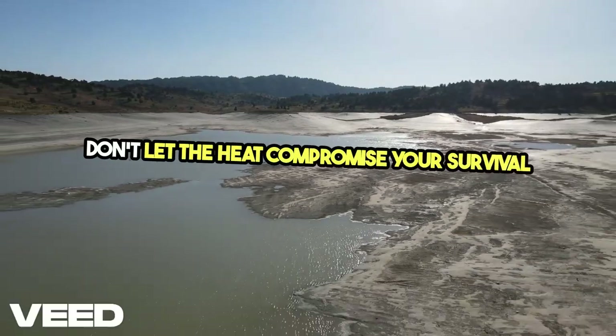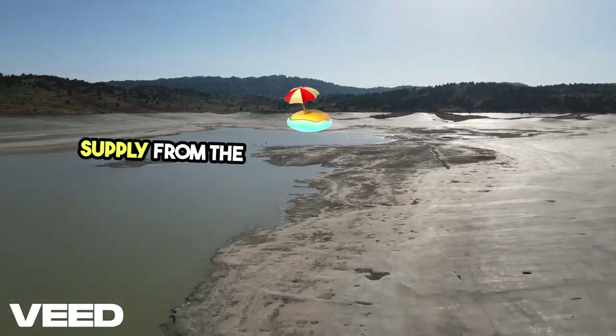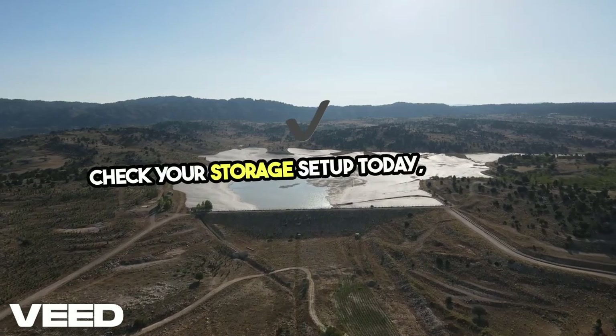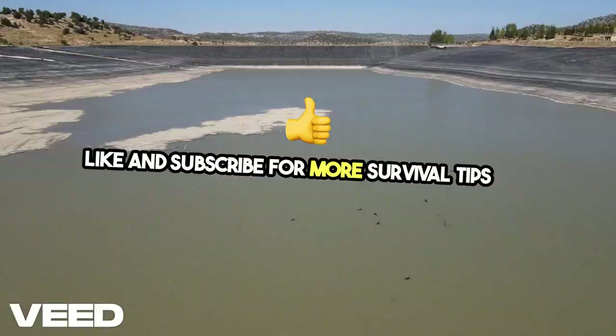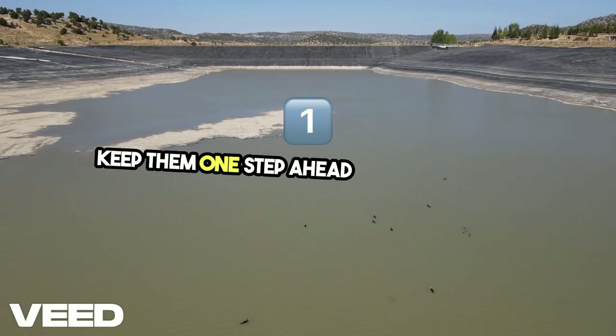When summer hits, don't let the heat compromise your survival plan. Now that you've got the know-how to protect your food supply from the summer heat, it's time to take action. Check your storage setup today, make any necessary changes, and ensure that your food is ready when you need it. Like and subscribe for more survival tips, and share this video with your fellow preppers to keep them one step ahead of the elements.